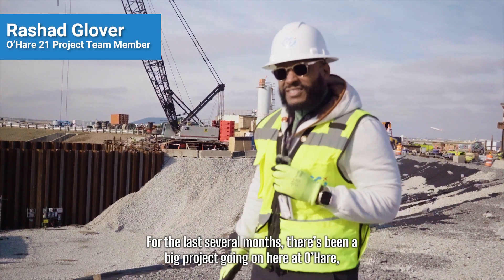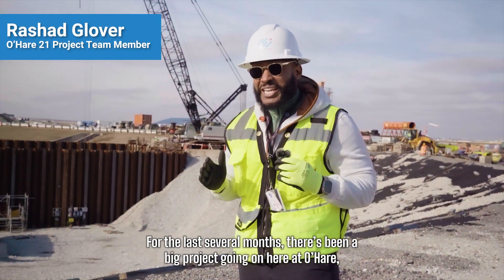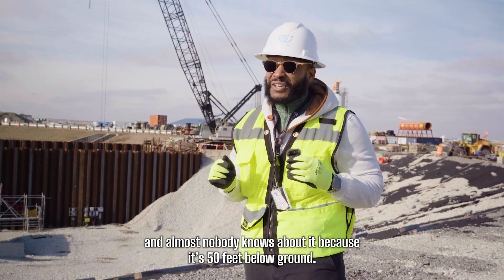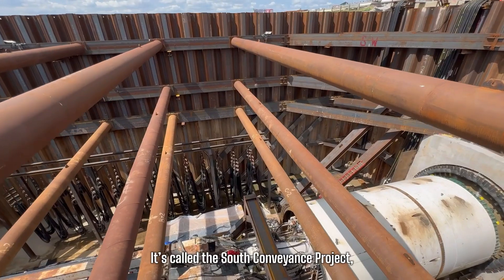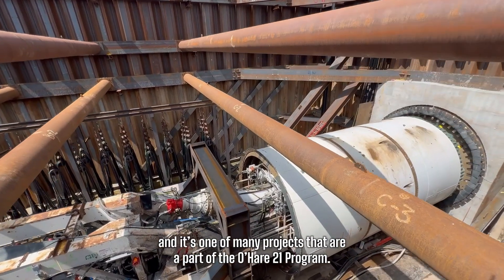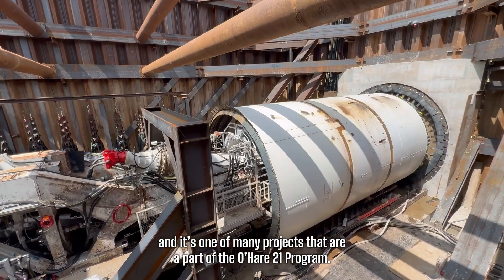For the last several months there's been a big project going on here at O'Hare and almost nobody knows about it because it's 50 feet below ground. It's called the self-conveyance project and it's one of many projects that are part of the O'Hare 21 program.